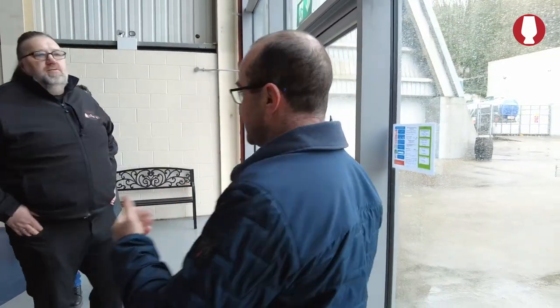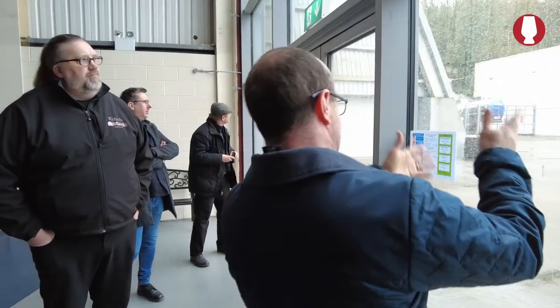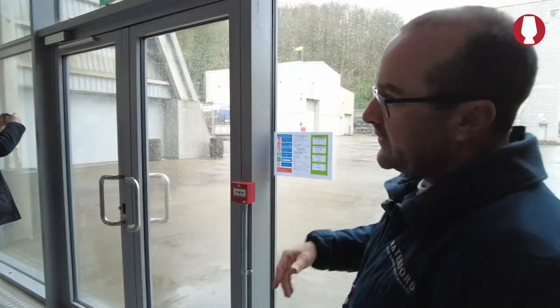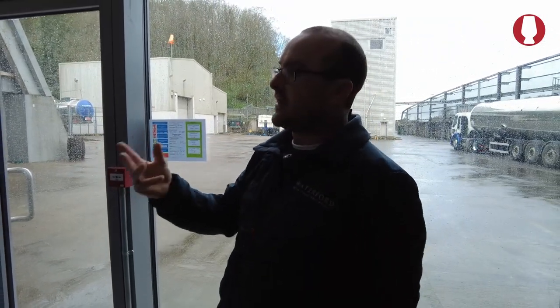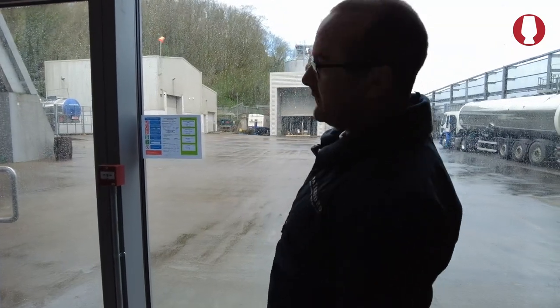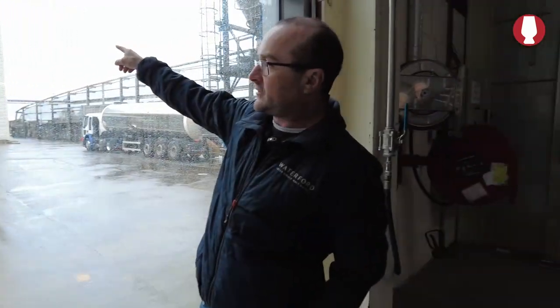Are we ready? So what happens next is the batch - a single farm batch comes from the maltings down into the distillery. You can see our trailer here. After the malting process, we would get three lorry loads for every single farm. So 75 tonnes of malt will be delivered into one of our grain silos here. We have three grain silos - we can keep three single farms at any one time.